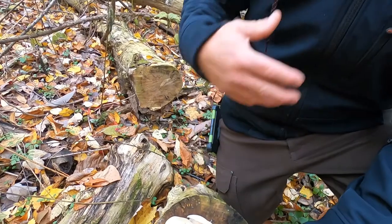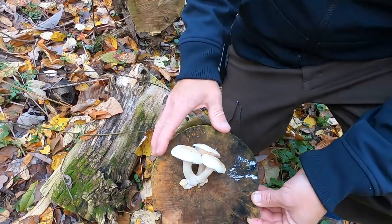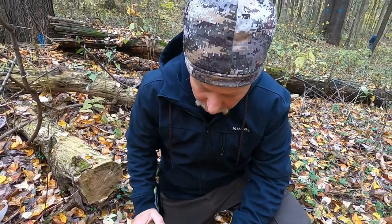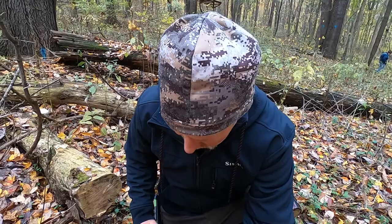This is the first time I've personally seen it growing from something aside from elm. However, I've seen pictures of it on willow and I've seen pictures of it on box elder. This mushroom really isn't a true oyster.